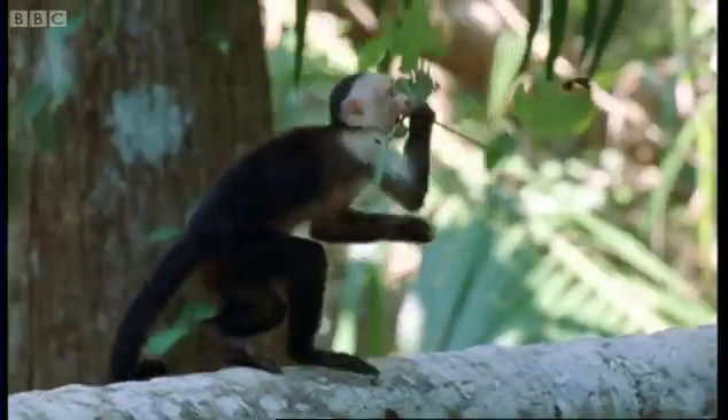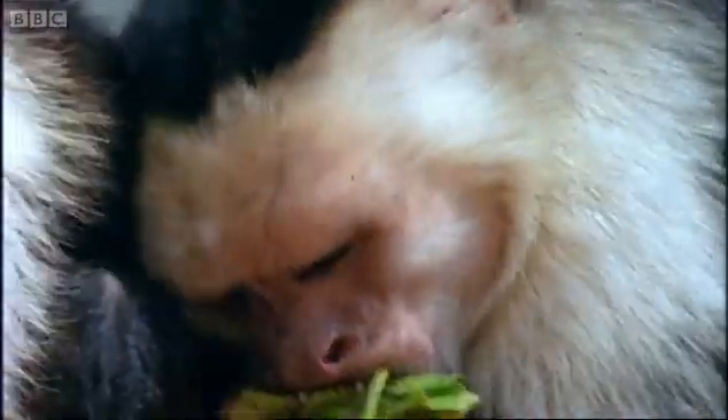Like many things in monkey life, piper rubbing is a major social event. Those taking part disregard the differences they might have had at other times, and everyone joins in the party.